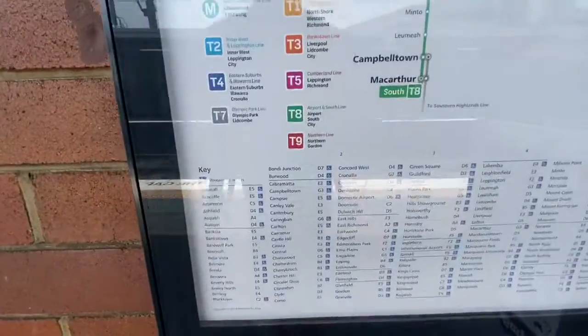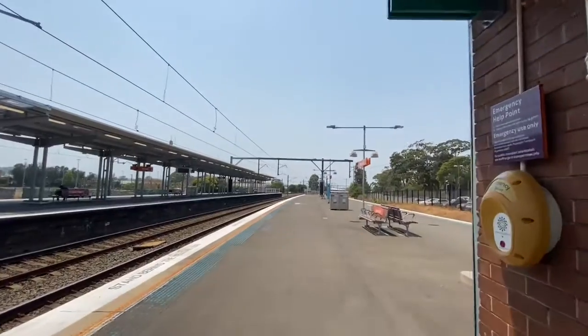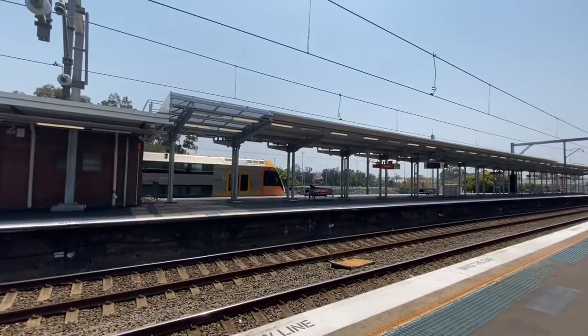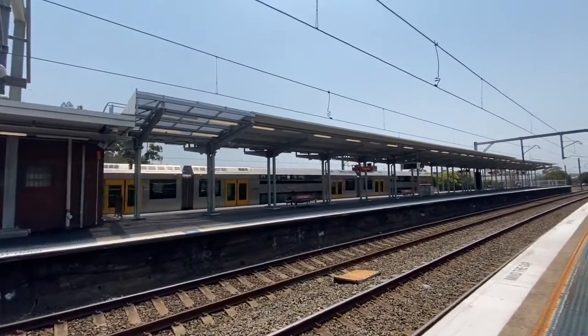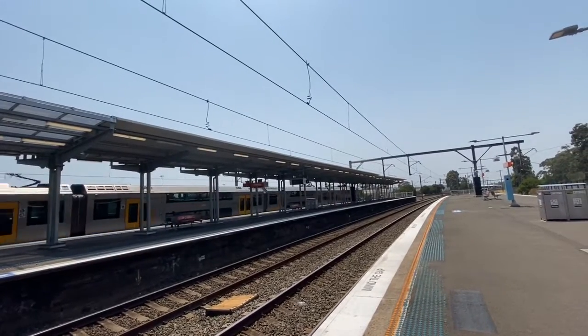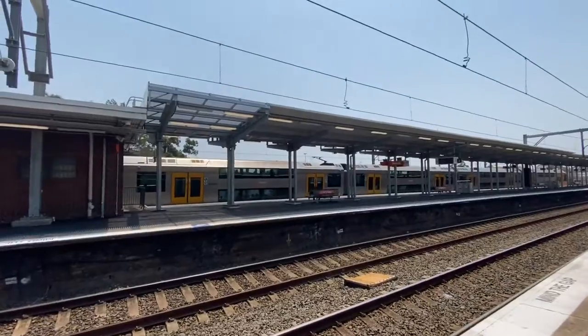Look! It's not even on there anymore! Can I get a RIP in the chat for the Carlingford line? There is an A10 on a Central via Parramatta service. I wish it was B10 though — I'd prefer B10 over A10.